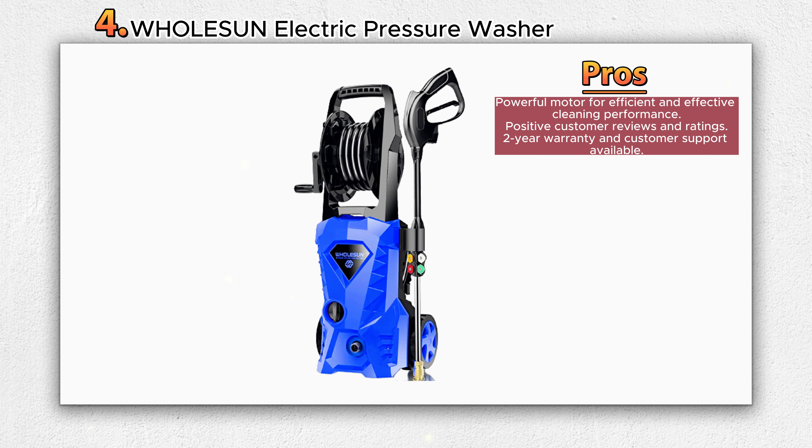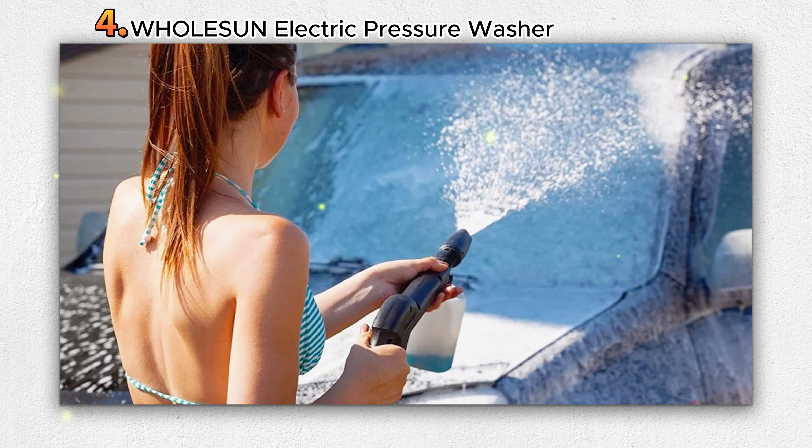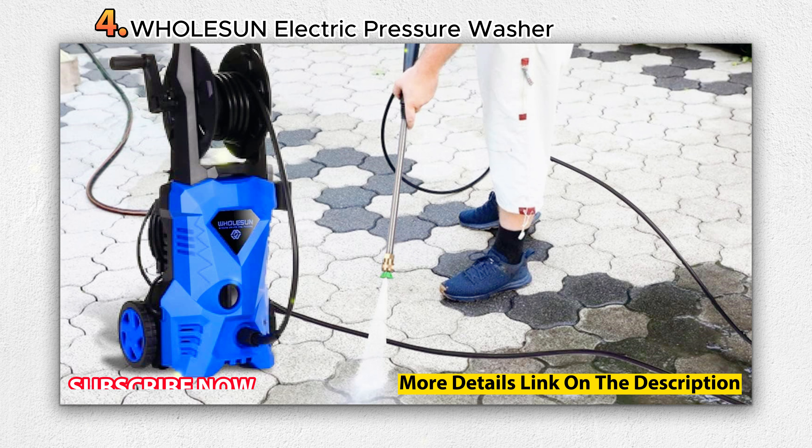The pressure washer features a high-pressure foamer, allowing you to apply detergent and produce rich bubbles for tackling tough stains. It is equipped with a powerful 1600-watt motor, making it suitable for cleaning siding, decks, cement, pavement, pools, outdoor furniture, cars, trucks, RVs, ATVs, and more.